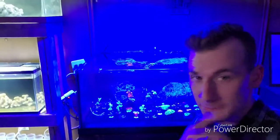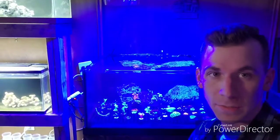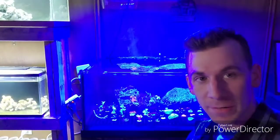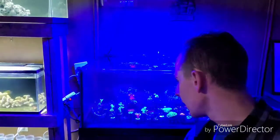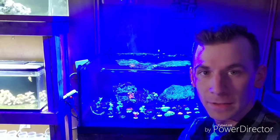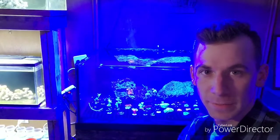Hey everybody, welcome back to the Fenner Aquarium. I'm kind of excited to announce — I've been talking about it in the last couple videos — we started a saltwater coral and fish store, Northwoods Coral and Fish Farm. We just got a coral order in today. I'm going to talk about them a little bit and show you guys what we got. We got a little sunburst butterfly fish and a long-nosed hawkfish right there.